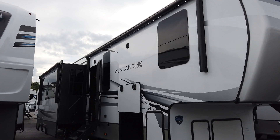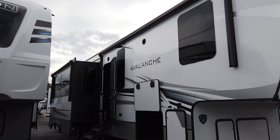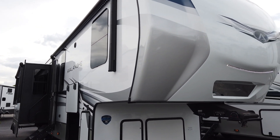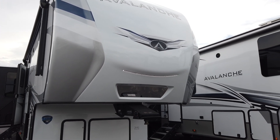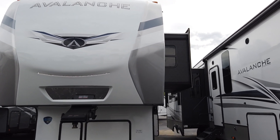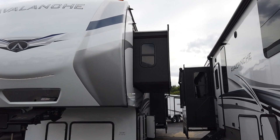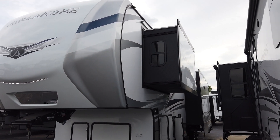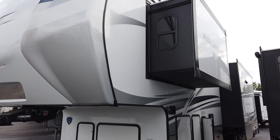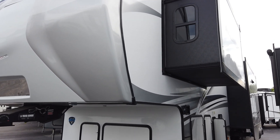This thing is a tricked out family coach. This unit is 14,000 pounds unloaded and 43 feet long. It has four slide outs, auto level, and a 12 gallon gas electric DSI water heater. There are two full bathrooms in this unit.